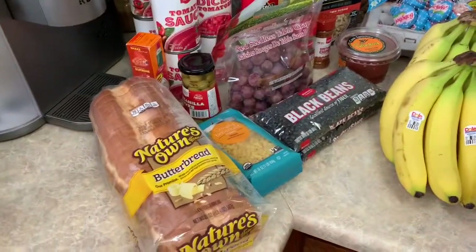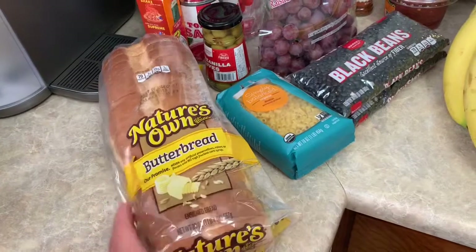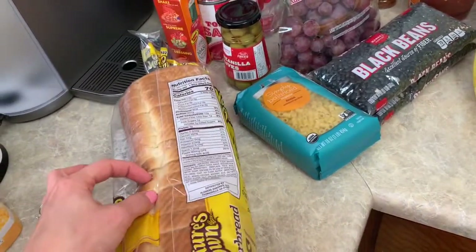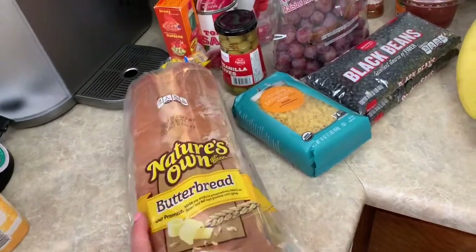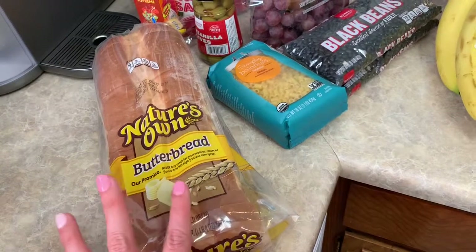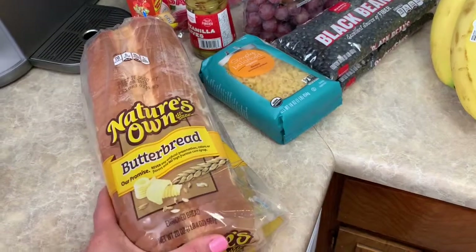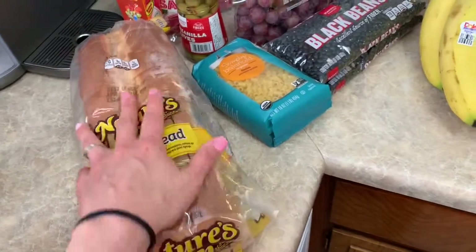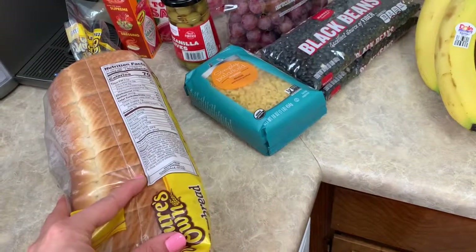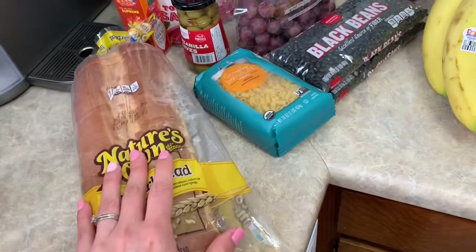Starting with Target: I bought this Nature Zone Butter Bread. I haven't tried it before but it looks yummy. The slices look kind of thick. As I've mentioned before, I do Weight Watchers myself, and my husband, my daughter, and my stepdaughters wanted to start doing Weight Watchers as well. I scanned it — it's two points for one slice and three points for two slices. So excited to try this.